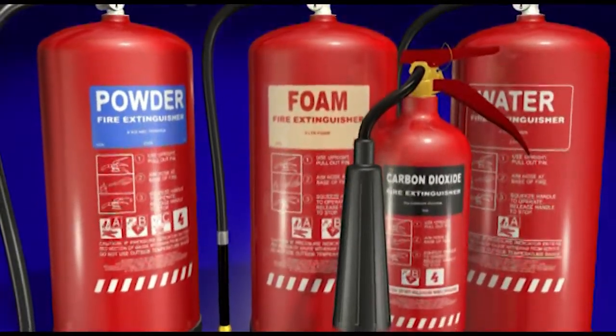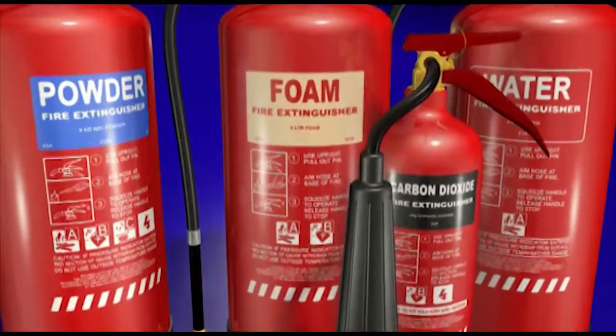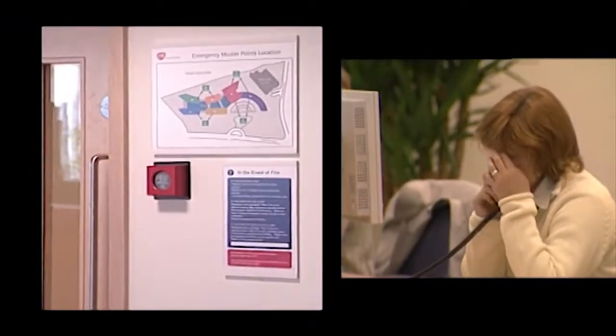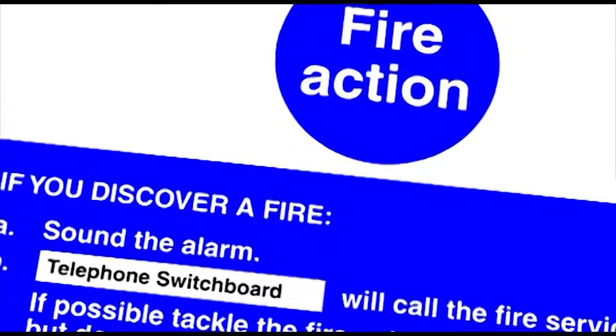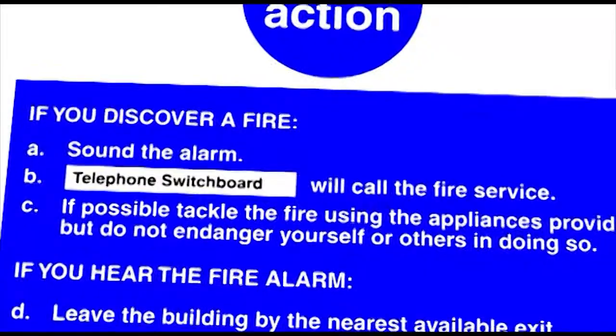Finally, we'll look at the different fire extinguishers, so that you'll be able to identify what type of fire it is and choose the most suitable fire extinguisher. Around your workplace, you'll find signs like this, which explain the action to take in the event of fire.